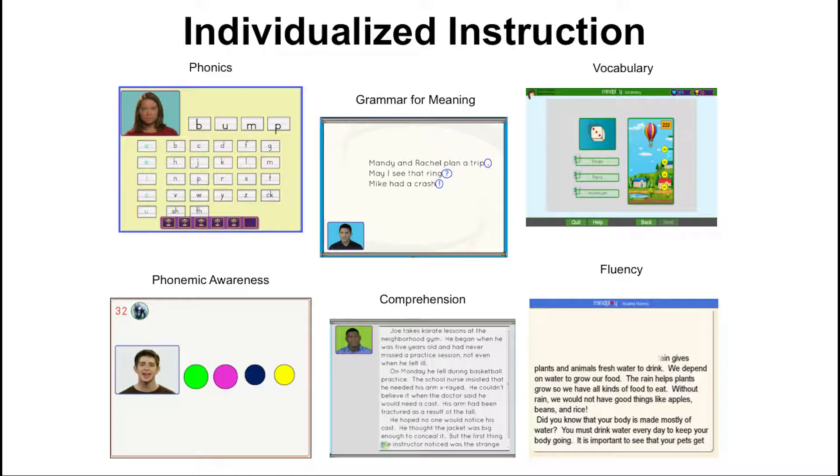My Play Virtual Reading Coach is an online program aimed to help students improve their reading skills with activities on these six reading components.